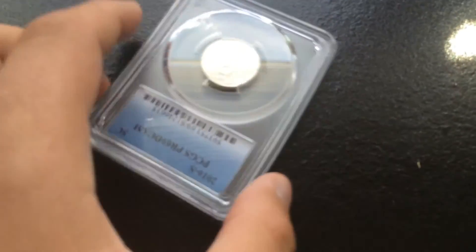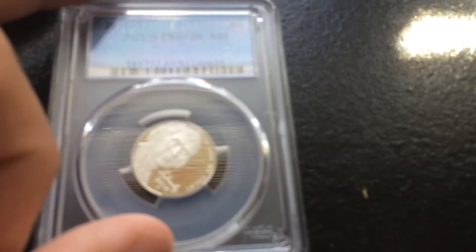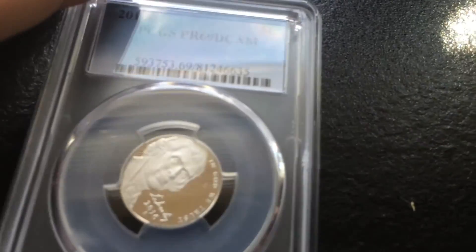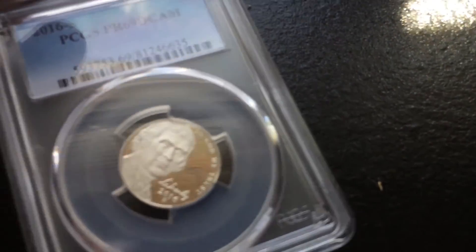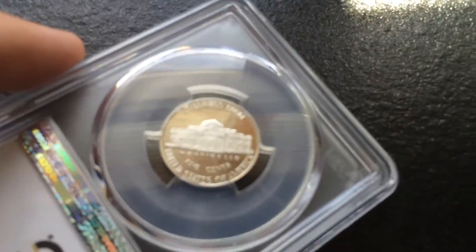And we have our eBay one. Whoa, I don't think that's right — it's really crooked. It's a 2016 S, PCGS, PR-69 Deep Cam. But it's really, really crooked. Pretty nice though.